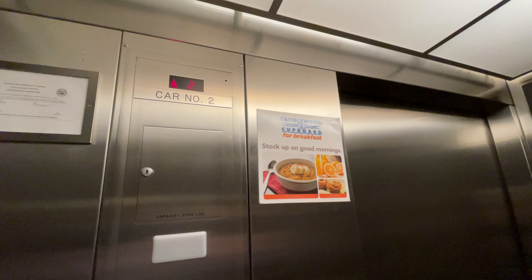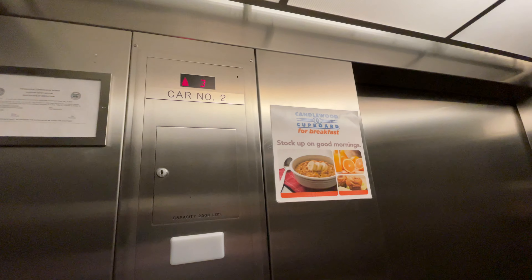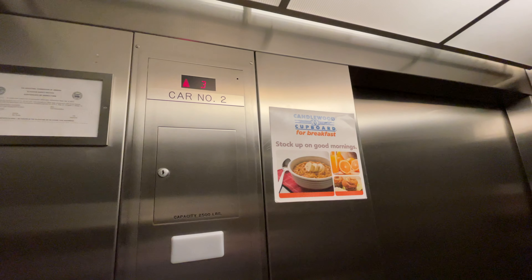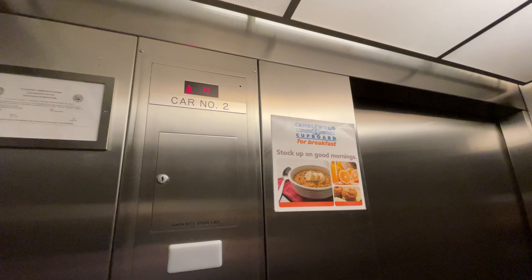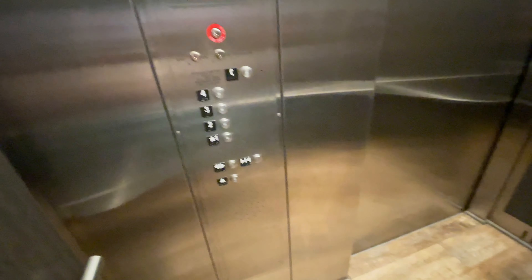These are the elevators at the Kenilwood Suites on the north side of Tucson, Arizona. These are Schindler HT-330As. The button goes out, here are four.